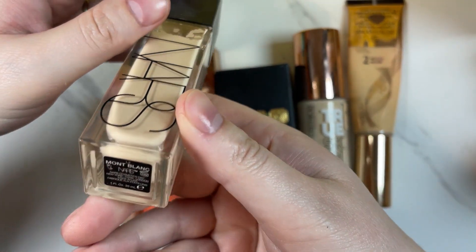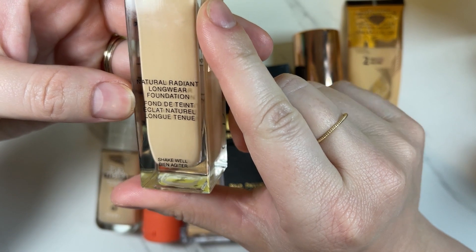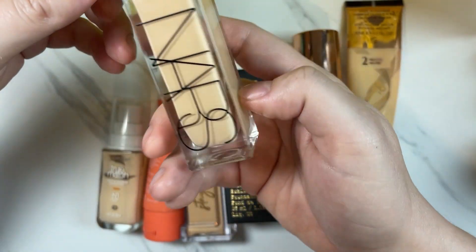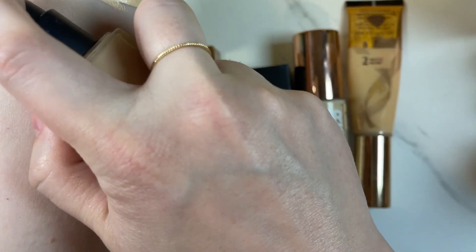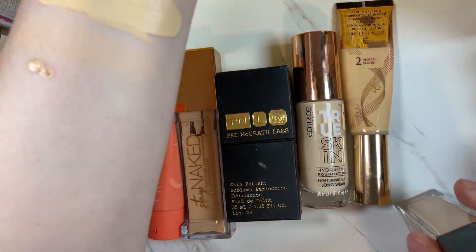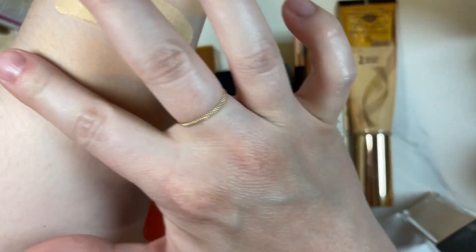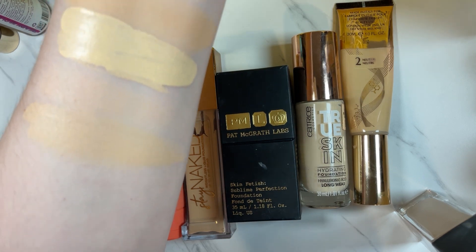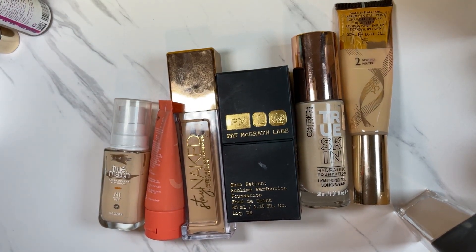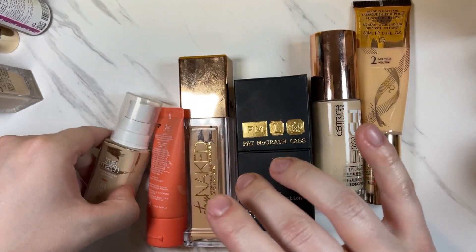We have another NARS foundation in Mont Blanc L2 — this is the Natural Radiant Longwear Foundation. I feel like I could give this one up. I've kept enough radiant foundations that I don't necessarily need to keep this one. I think I'm gonna let that one go.